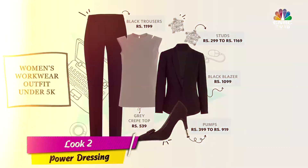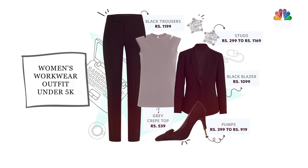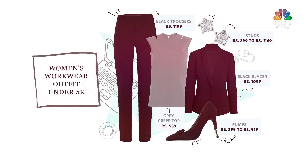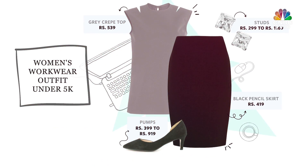Look number 2 is power dressing for when you really have to make an impact at the meeting. Wear the same pants with your crepe shirt and put that blazer on top, and this way you will enhance your overall work look. Look number 3 is for when you want to dress to impress. Take things up a notch by tucking in your crepe shirt into that pencil skirt, and you will exude a lot of confidence.